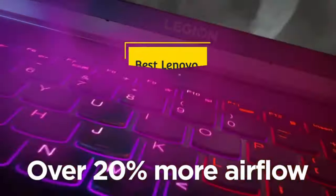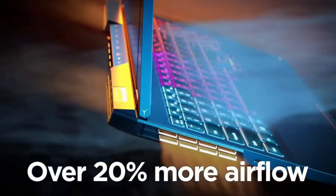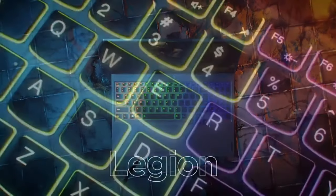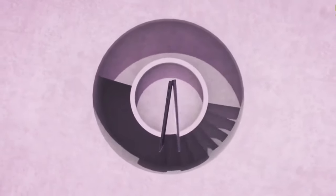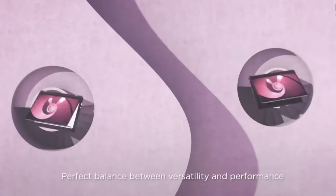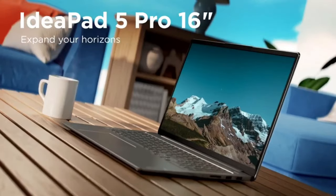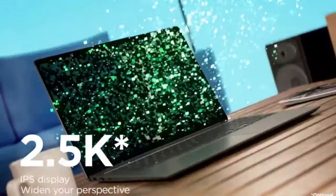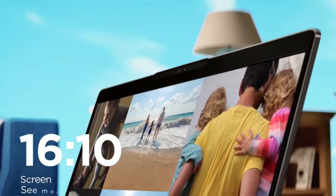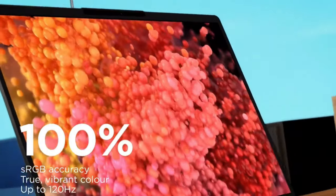The best Lenovo laptops under $1000 or under 1 lakh Indian Rupees can cater to a wide array of requirements. They are plenty powerful for what most people use a laptop for and can handle everything from everyday work and study-related tasks to gaming and photo or video editing. At this budget you can purchase some of the most premium and sought-after laptops from Lenovo. In this video I am going to show you 5 best laptops from Lenovo that will cost you under $1000 or under 1 lakh Indian Rupees and offer a value-for-money package.